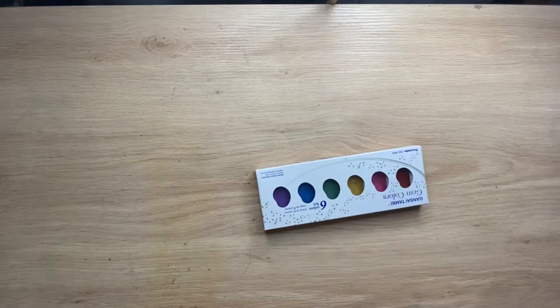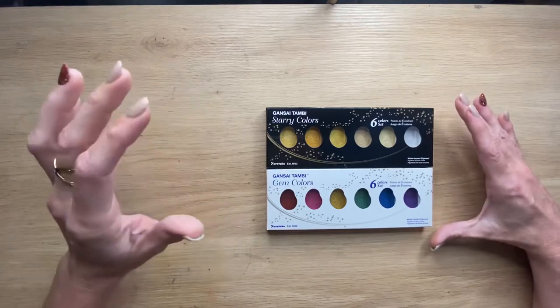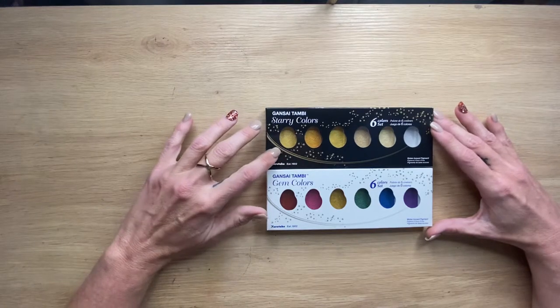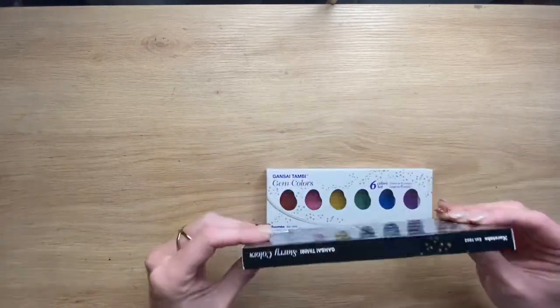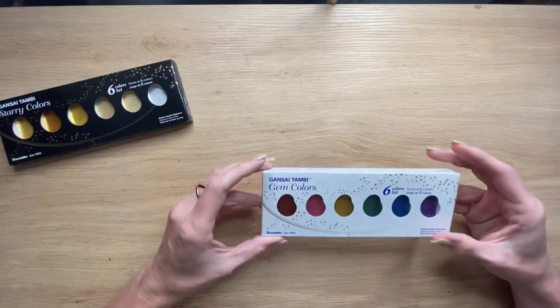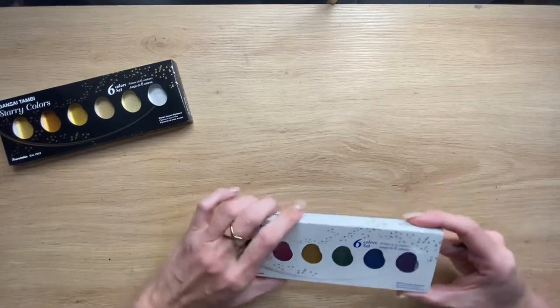Then I grabbed two of the Gansai Tambi watercolours - I got the metallic starry colours: the golds, silvers, gem colours, and the metallic brights. One of my kids really likes to work in watercolour and I thought it'd be really nice, and much cheaper to get it there than to have gotten it online. That was my excuse and I'm sticking with it. You'll find that's a general theme as we go along - I just did it because I wanted to.